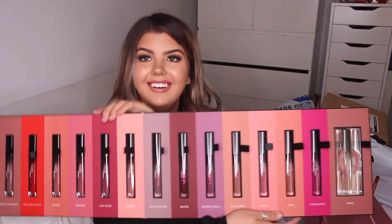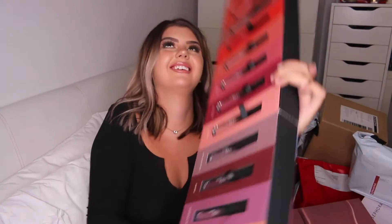Oh, this is from Huda Beauty as well. I know what this is — this came out just before or just after I left for Europe. Yes! Demi Matte liquid lipstick — look at that. I am so excited. The packaging is so amazing. I love Huda Beauty liquid lipsticks — I've used Venus like every day of my life. I've gone through two of them, and their lip liners are also really good.